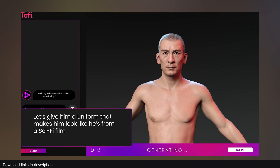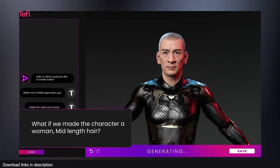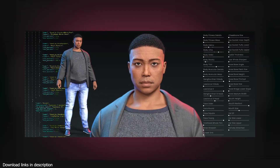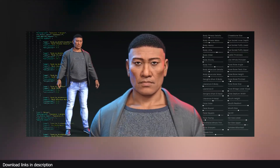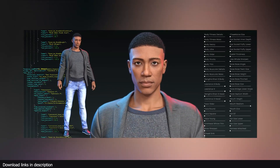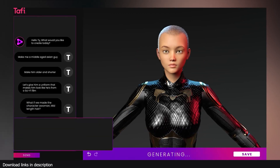Now that we know how the AI works on the back end, let's talk about its unique features. What is most impressive is its ability to handle clothes. The clothes are not just sculpted onto the character — they are simulated on top of the character, so when the character changes, the wrinkles and folds of the clothes also change.